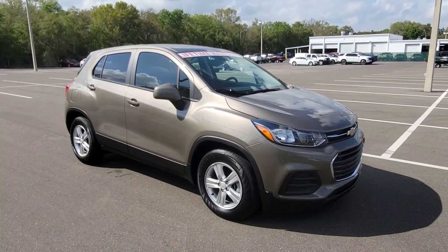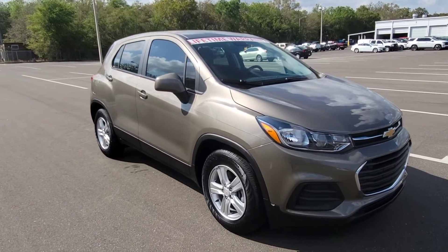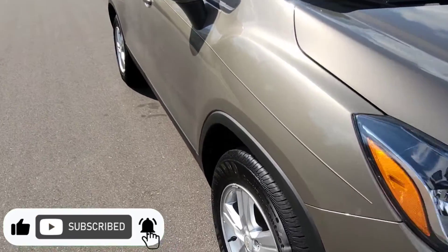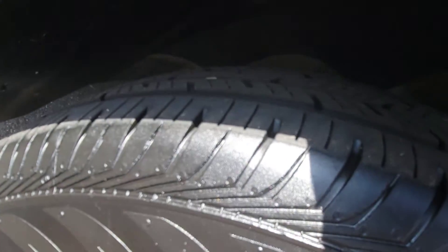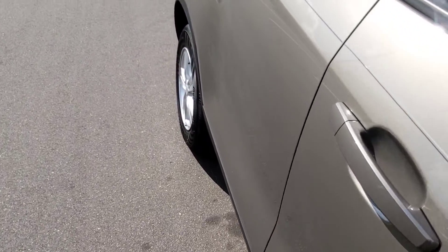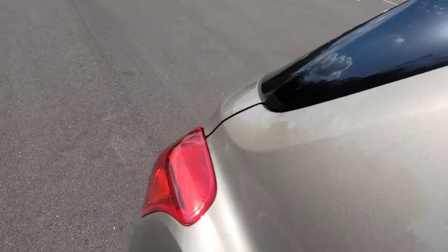Hey, this is Clint at Jim Brown Chevrolet in Tampa. Here's our 2020 Trax — this is an LS, it has 30,000 miles, it's a one-owner vehicle. I want to walk around and show you the condition of it overall. You can see the tires are in good shape, the paint going down the passenger side appears to be in good condition.